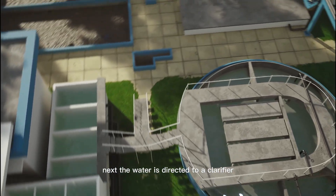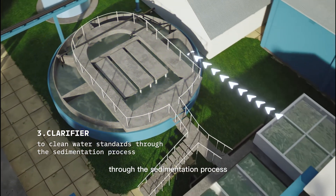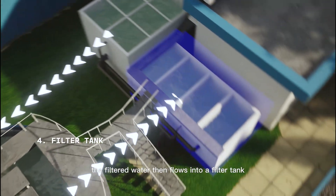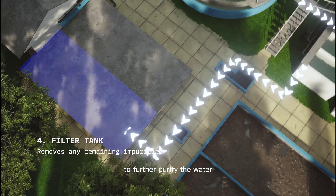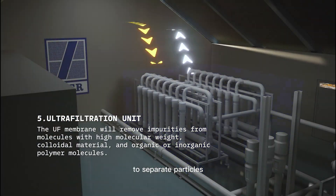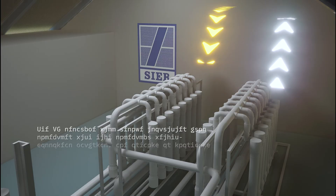Next, the water is directed to a clarifier to meet clean water standards through the sedimentation process before being directed to the ultrafiltration unit. The filtered water then flows into a filter tank, which removes any remaining impurities. To further purify the water, the ultrafiltration unit is used to separate particles with a membrane size ranging from 0.1 to 0.001 micrometers.